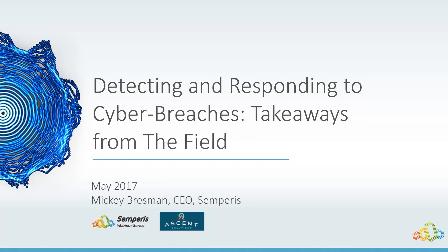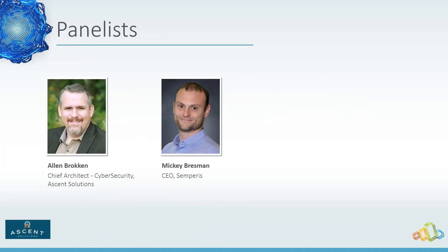Hi and thank you for joining our webinar today where we will discuss detecting and responding to cyber breaches, so you will have the best practices to know what to do in case you realize there was a hack in your system. We're very happy to have two experts on the line: Alan Brokken, Chief Architect Cybersecurity at Ascent Solutions, and Mickey Bresman, CEO of SimParis.